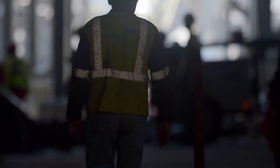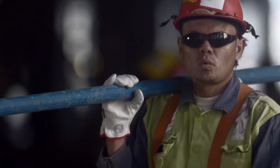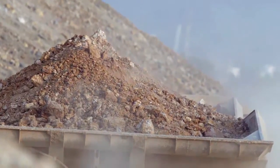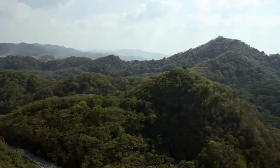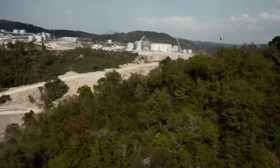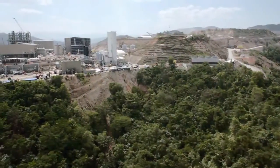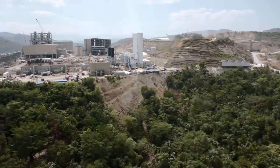Fluor is one of the few global companies that can provide large-scale engineering, procurement, construction and maintenance services to the mining industry in remote and challenging locations. One hundred kilometers from Santo Domingo, surrounded by dense jungle, the Pueblo Viejo mine represents the largest foreign investment and largest construction project ever implemented in the Dominican Republic.